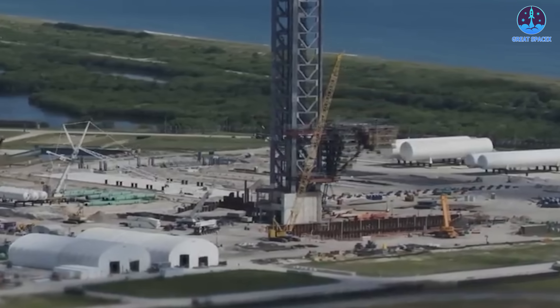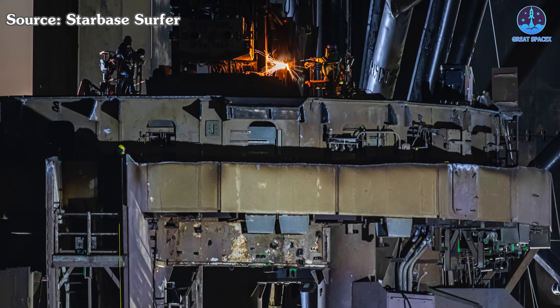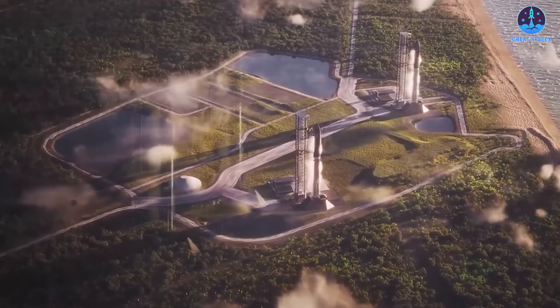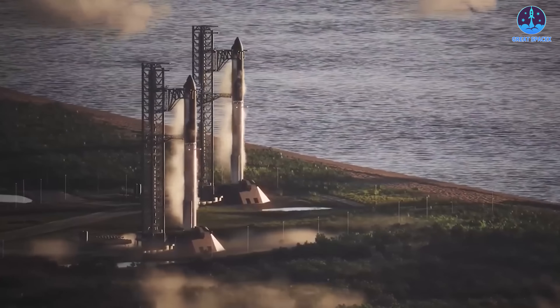Currently, Kennedy Space Center's Pad LC-39A is installing these upgrades, while Starbase's Pad 1 dismantles outdated designs. Next year, about three active pads will support refilling development. By 2027, two more from Launch Complex 37 will join, accelerating the refilling system's buildup.